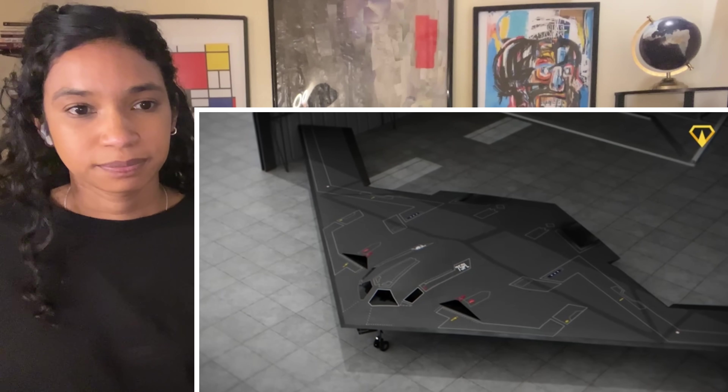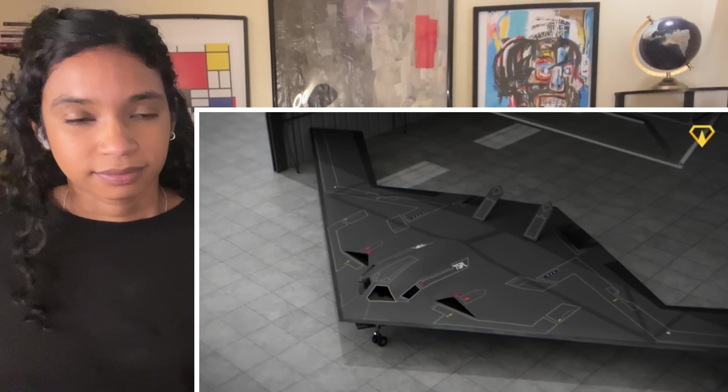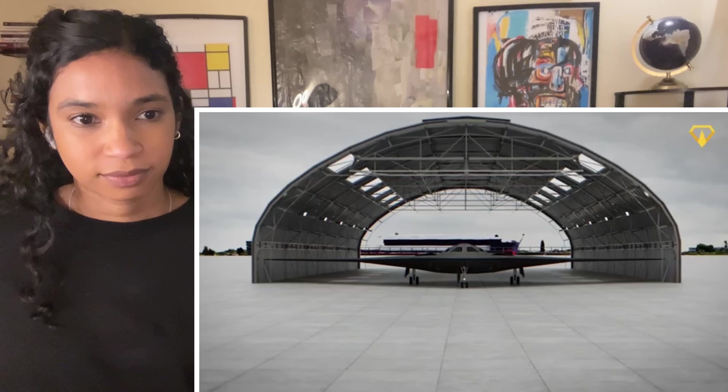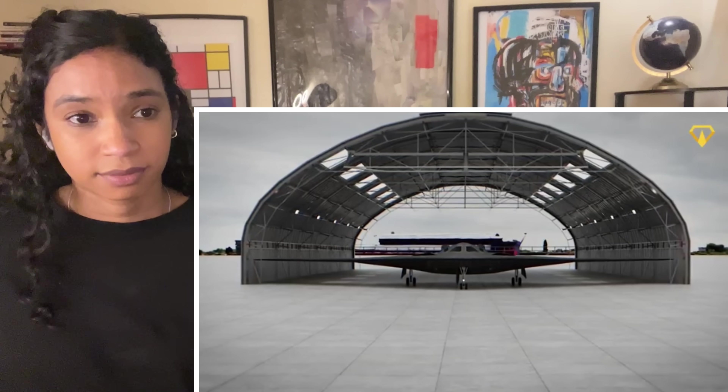Northrop Grumman is developing a stealth bomber to respond to these dangers, using the military's most powerful data sharing network. So here is the B-21 Raider — the future of stealth and the new backbone of the fleet.